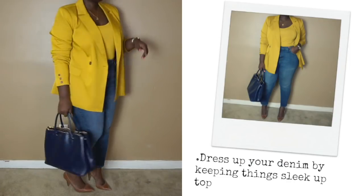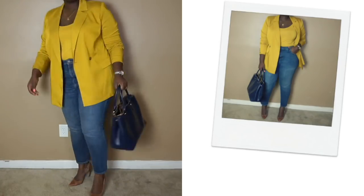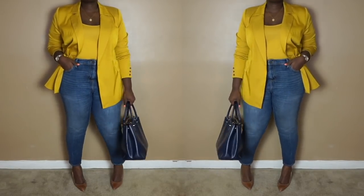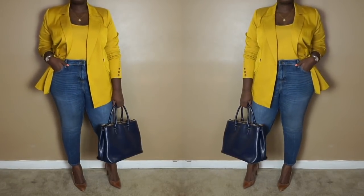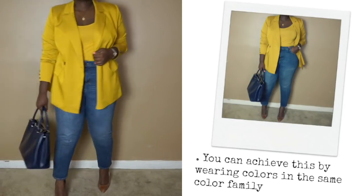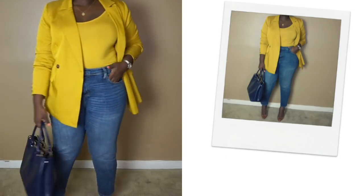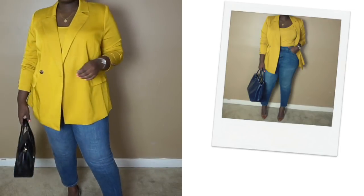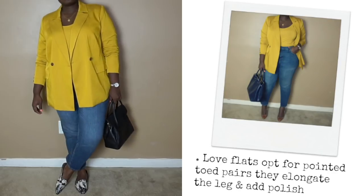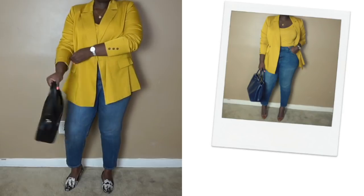If you're a jean girl like myself, you're probably always looking for ways to incorporate it everywhere, including to work. This look works because I've kept things sleek up top by wearing the same color. Wearing the same color or colors in the same family adds an element of sophistication. To that, I chose nude pumps and a work-appropriate tote. Now, if you're a flats girl like myself, I simply swap my pumps for a pointed-toed flat. Just like on the top, pointed-toed flats add a bit more polish.